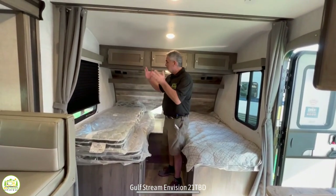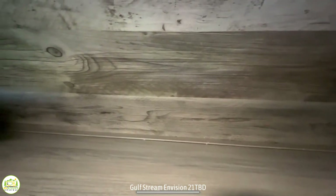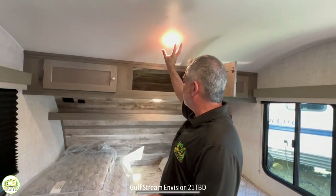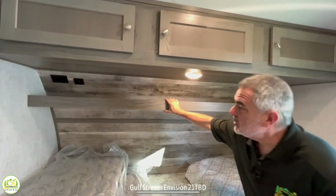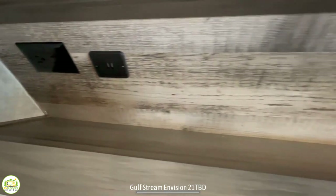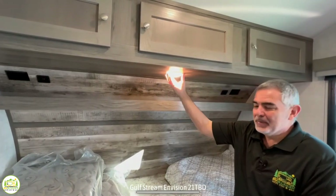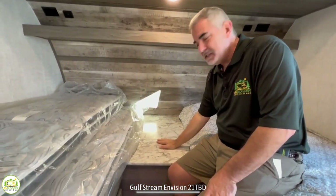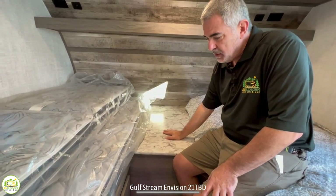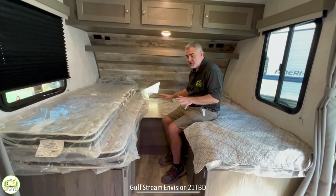Up top here you have all these really nice storage cabinets so you've got a lot of room to store clothes. There's a light above so you can have a well lit area, and just above where you would sleep there's a shelf with receptacles and USB ports on each side. If you set it up as twin beds you have a nice big nightstand in between, or you can put the extra mattresses in place and turn this into one big giant bed.